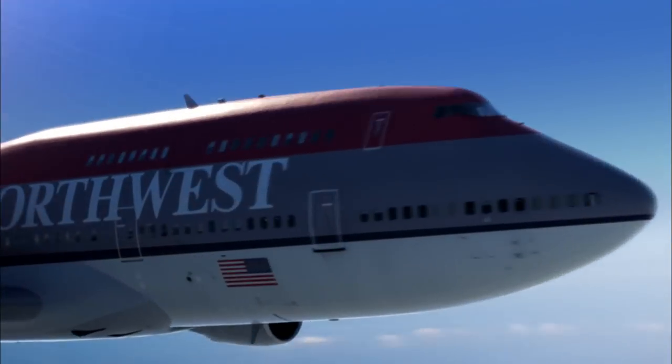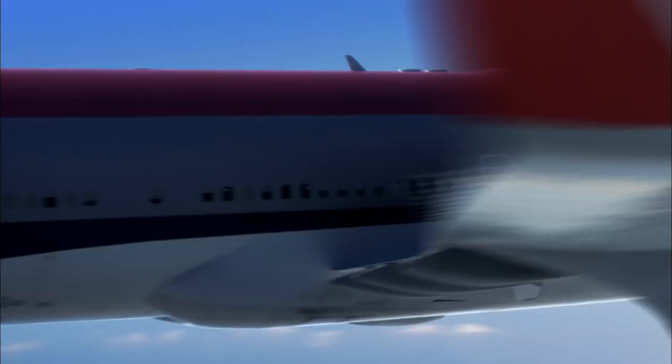But still, there is another question to consider — one investigators seldom have the luxury to contemplate. With a catastrophic failure of the rudder system, why didn't Flight 85 crash? One reason: the very design of this 747. Having a split rudder is definitely an unusual feature of this airplane.